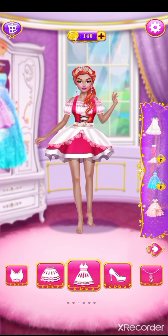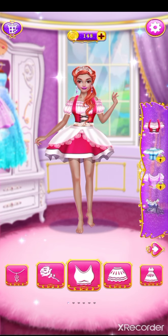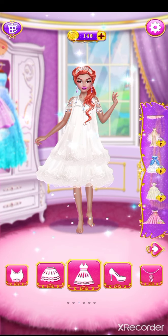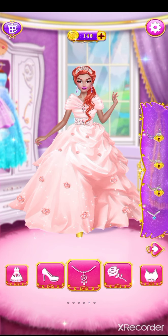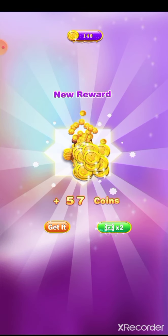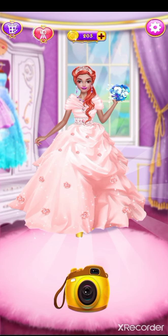What should I wear today? I love it! How do I look? Looking good! Great! How do I look? I love it! Well done! Great!